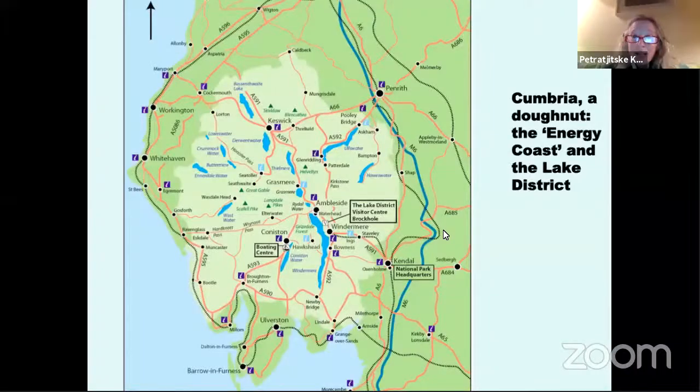The Lake District is quite an attractive place for tourists. Around the coast of West Cumbria — around the donut, if you will — there is a coastal strip that's not as well known. Sellafield is on that coastal strip, just 10 miles south of Whitehaven, which is where I chose to live for this project.